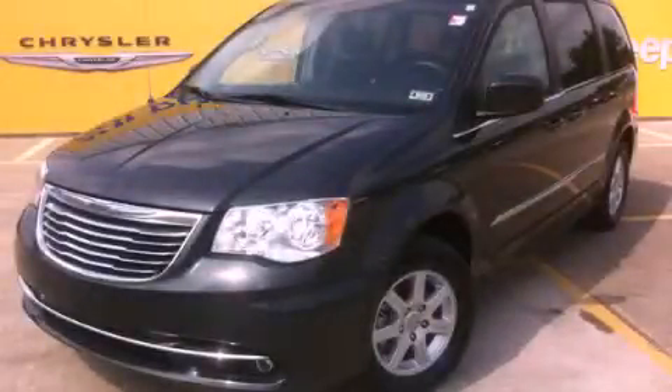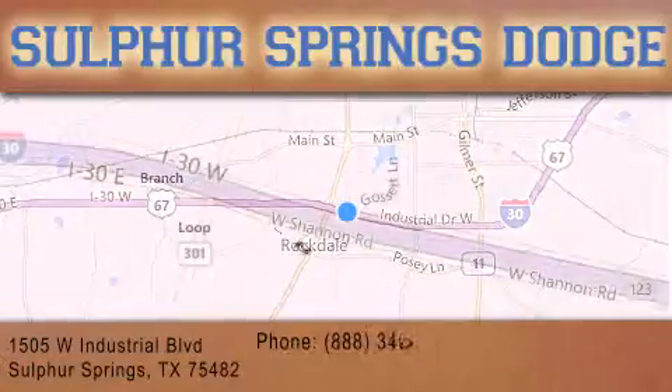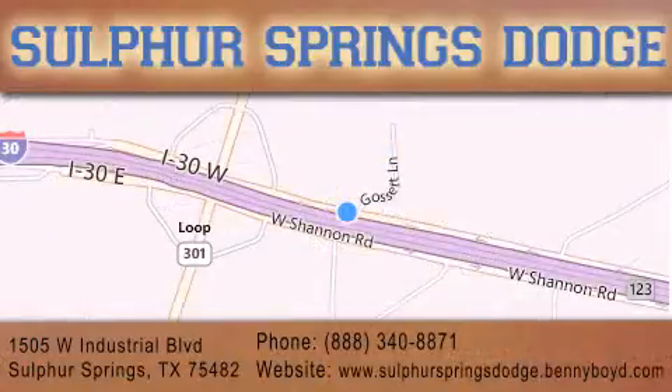Call and arrange a test drive now. Thank you for considering Sulphur Springs Chrysler Dodge Ram Jeep for your next new or pre-owned vehicle. For additional information, please visit our website, give us a call, or stop by our dealership. We are conveniently located at 1505 West Industrial Drive in Sulphur Springs.